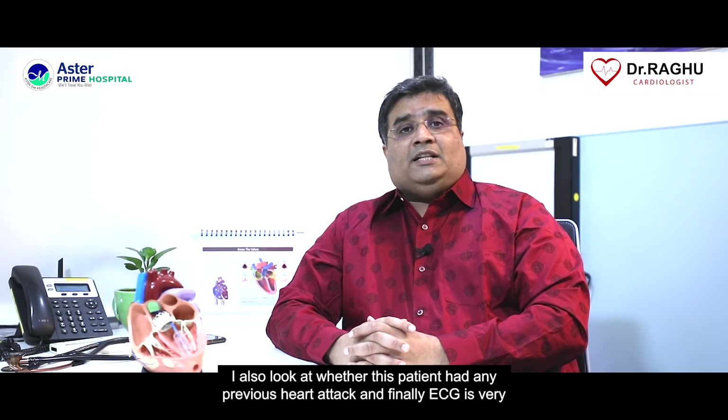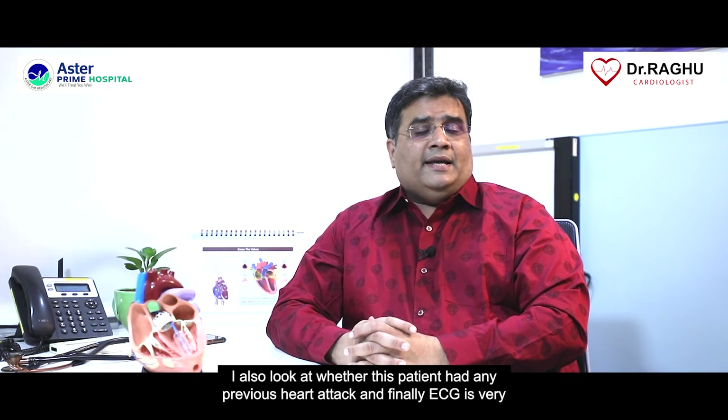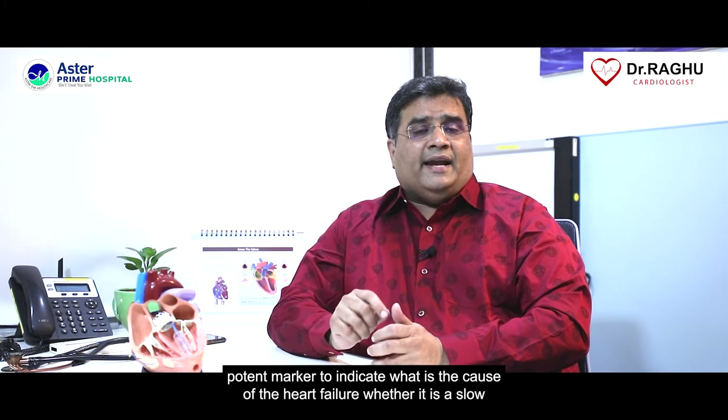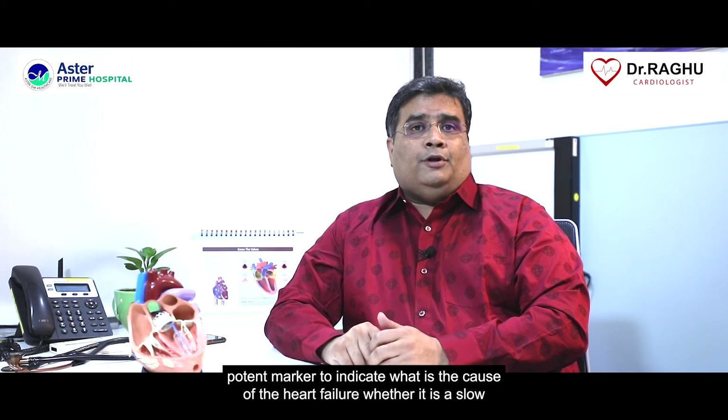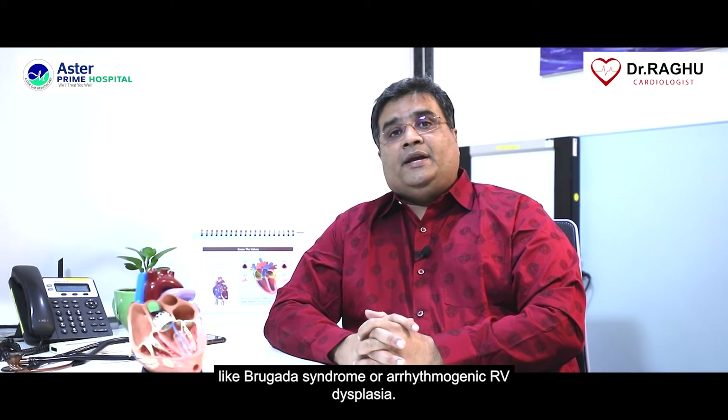I also look at whether the patient had any previous heart attack, and finally ECG is a very potent marker to indicate the cause of heart failure — whether it is a slow heart rate, fast heart rate, infiltrative disorder, or electrophysiological abnormalities like Brugada syndrome or arrhythmogenic RV dysplasia.